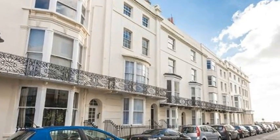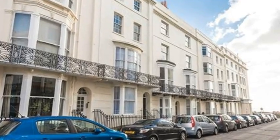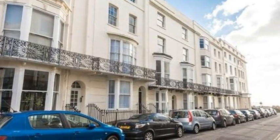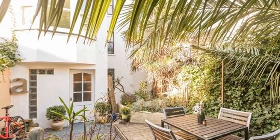Central Oasis. In one of Kemptown's most prestigious streets, with the village at one end and the sea at the other, this Regency home built in the 1840s and now Grade II listed has sea views and a private garden.